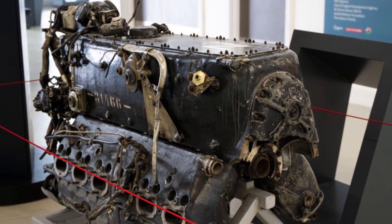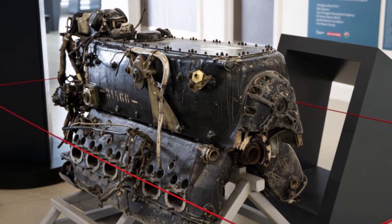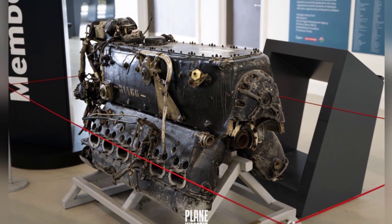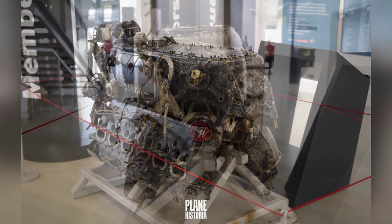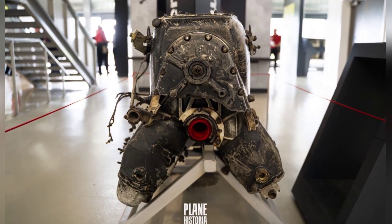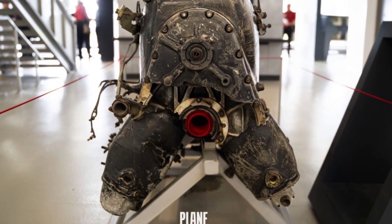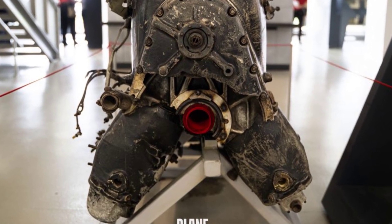The mechanics of a nose cannon may seem complex, but understanding how it works is actually quite simple. The key is that the cannon is not actually placed inside the engine. The BF-109 was powered by the DB-601 and DB-605 engines, both of which were V-12 engines with 12 cylinders arranged in a V-shape. Each side of the V had six cylinders, forming cylinder banks.